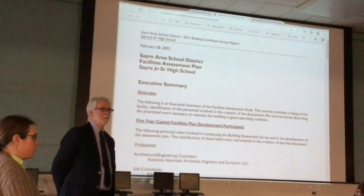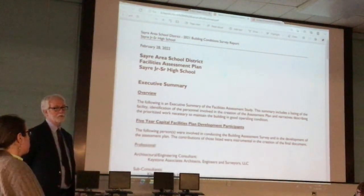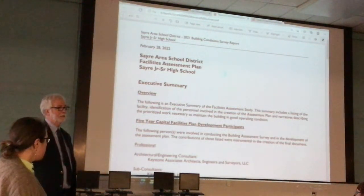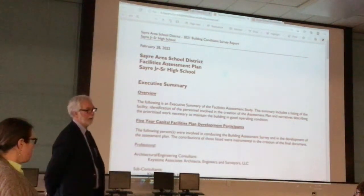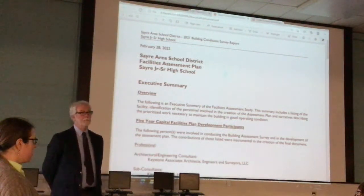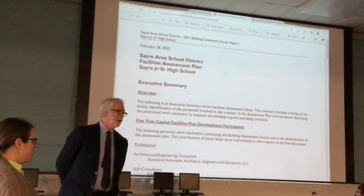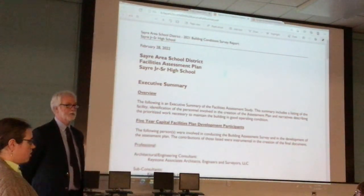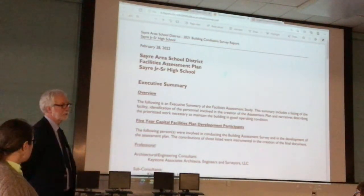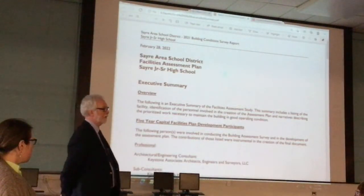A second focus is accessibility. There are some accessibility issues throughout, mainly at this building more so than the elementary school, though the elementary school has some as well. It goes from your parking lots all the way into your building. This is really more of an Americans with Disabilities Act issue rather than a code issue, because until you start doing the work, the code doesn't really come into effect.